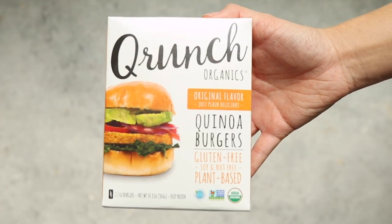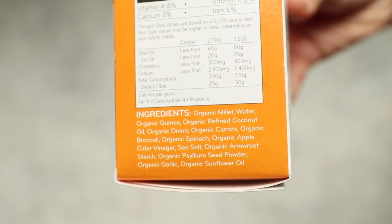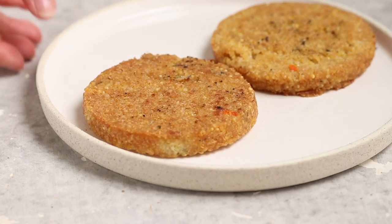The flavor overall is pretty good, well-seasoned. Most would definitely eat this one again.